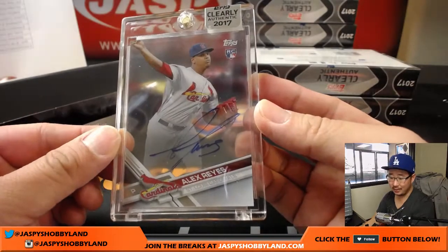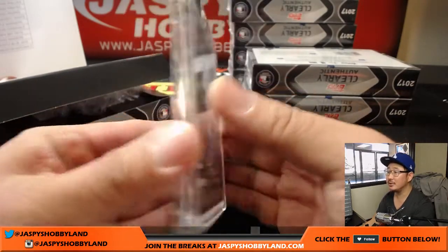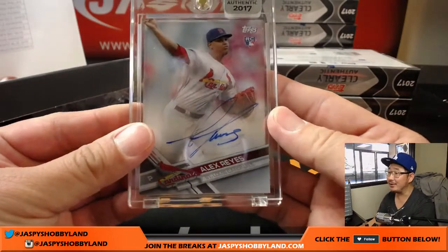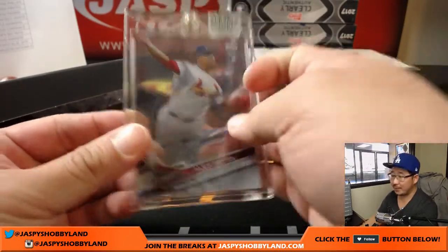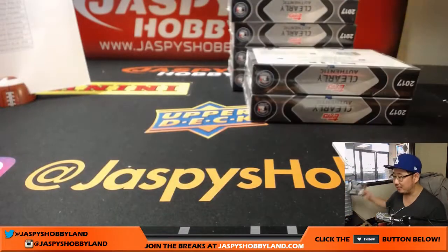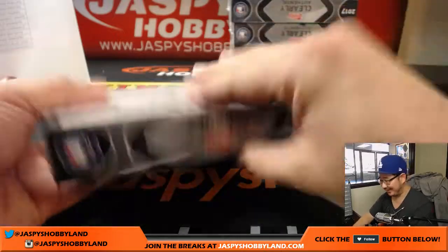Alex Reyes — another one for Joe Ivers and the Cardinals. I think Clearly Authentic is much kinder to you than Immaculate, Joe. You shouldn't replace me as a personal breaker — you should just switch to the product that's friendlier to you, which seems to be this.